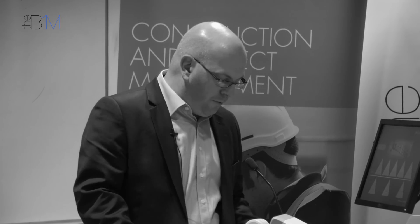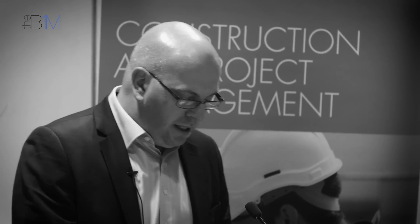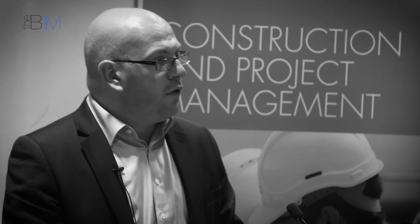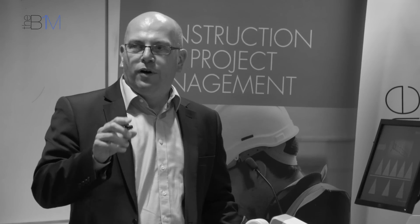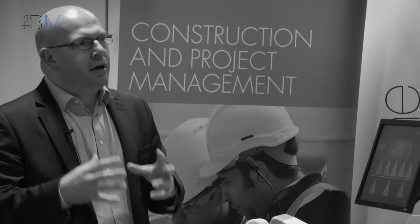Then you go for innovation on top of that. The next level includes 4D programming, 5D cost estimation, energy modelling, use of consumables and utilities. For somebody like John Lewis, can we start driving staffing models, off-site manufacture, merchandising systems, maintenance systems and BMS — all from this model? That's where we are today, starting to push what was traditionally a construction tool into making it work for the business.